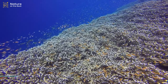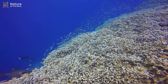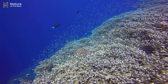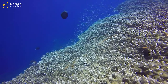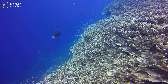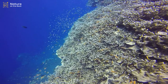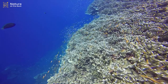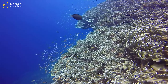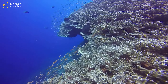Acropora is a genus of small polyp stony coral in the phylum Cnidaria. Some of its species are known as table coral, elkhorn coral, and staghorn coral. Over 149 species are described. Acropora species are some of the major reef corals responsible for building the immense calcium carbonate substructure that supports the thin living skin of a reef.